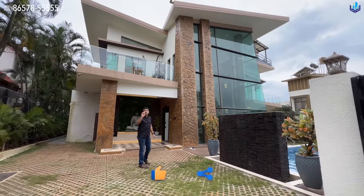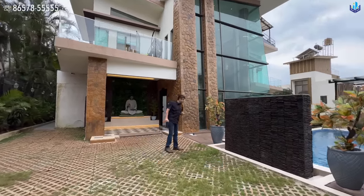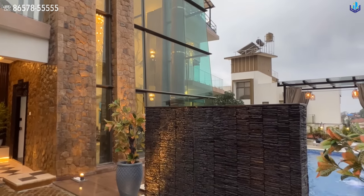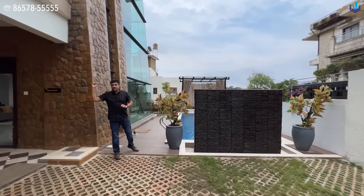All of the bedrooms except for one bedroom on the ground floor do not have a balcony or terrace area. You are greeted by this beautiful, quiet waterfall the moment you enter. This is the main entrance and you are greeted by Gautam Buddha.